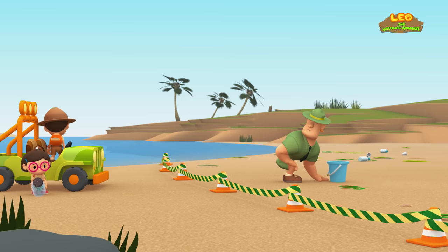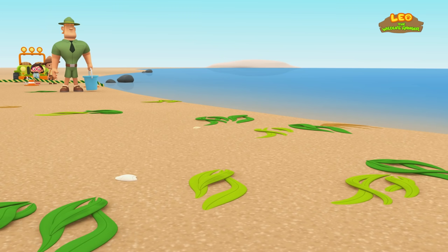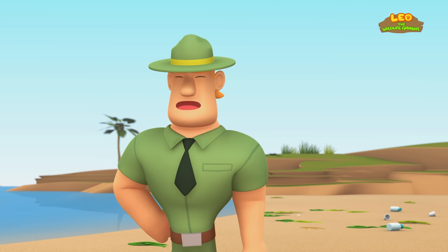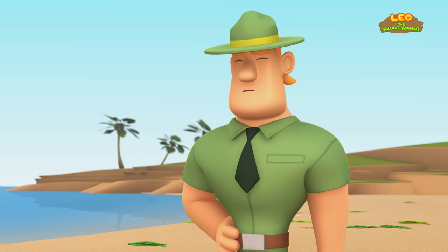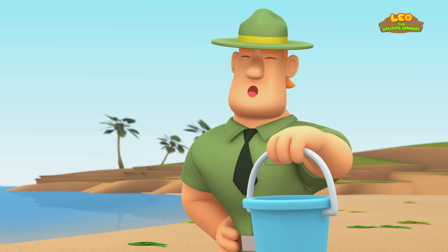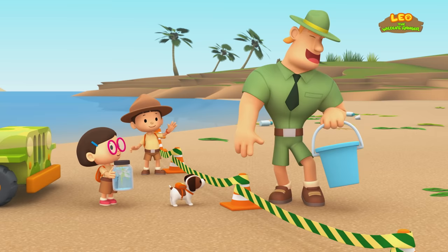Ranger Rocky, you got here fast. What's going on? I want to make sure nobody comes too close. A storm just hit this area, and it washed a heap of seaweed ashore. Leafy sea dragons live among seaweed, so they often get washed ashore with the seaweed when the waters get rough. Oh no — so there might be leafy sea dragons lying in the seaweed? I'm afraid so, Katie. I'm looking through the seaweed to find them. I want to put them back in the water quickly so that they'll survive. We'll help you, Ranger Rocky. That would be great. Come in.